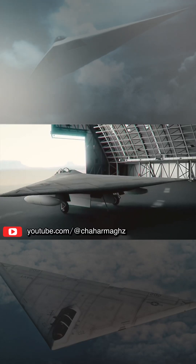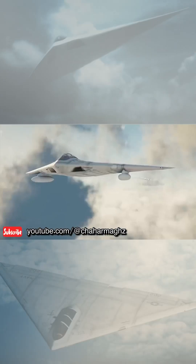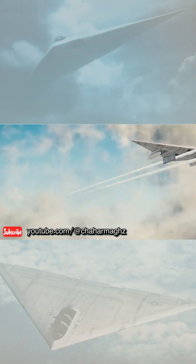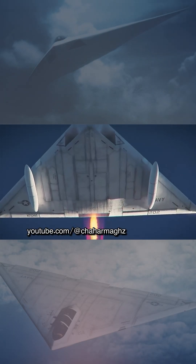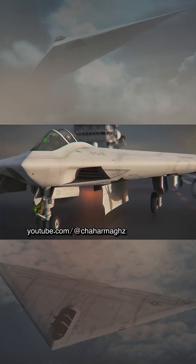The General Dynamics A-12 Avenger II was an American attack aircraft. It was to be an all-weather, carrier-based stealth bomber replacement for the Grumman A-6 Intruder in the United States Navy and Marine Corps. The aircraft was to be powered by two General Electric F412-D5F2 turbofan engines, each producing about 13,000 pounds force of thrust.